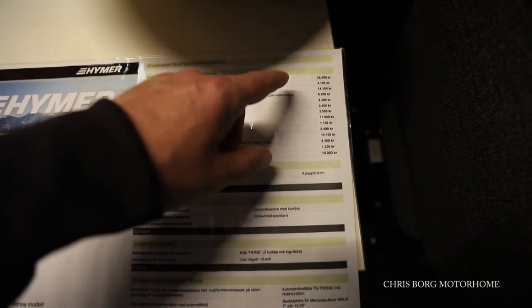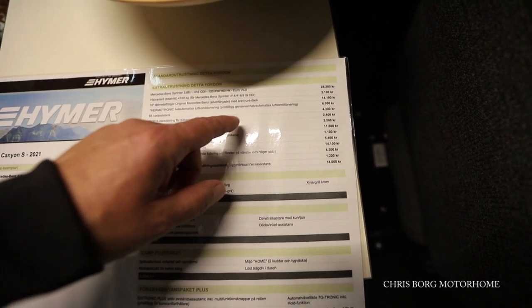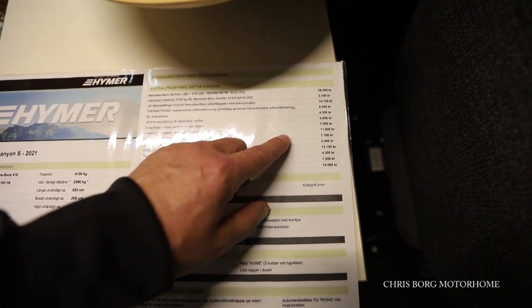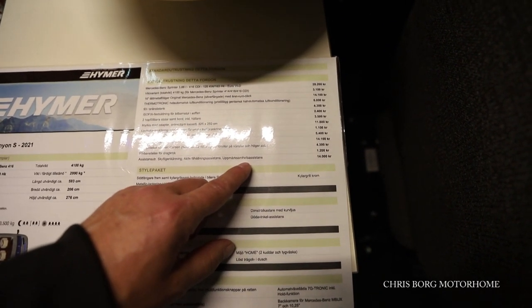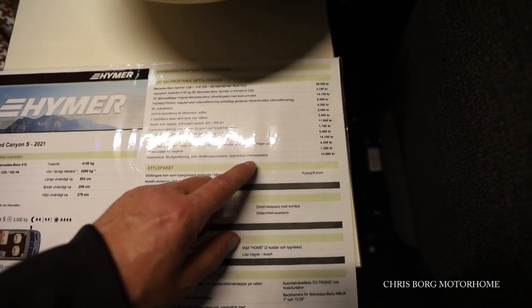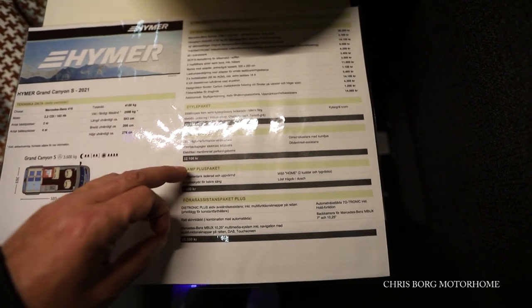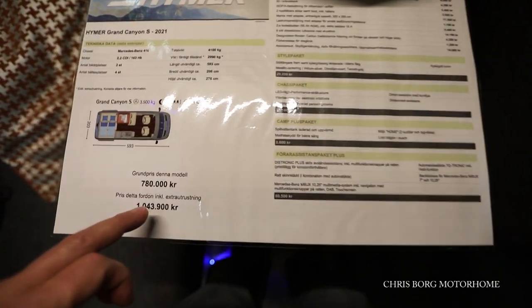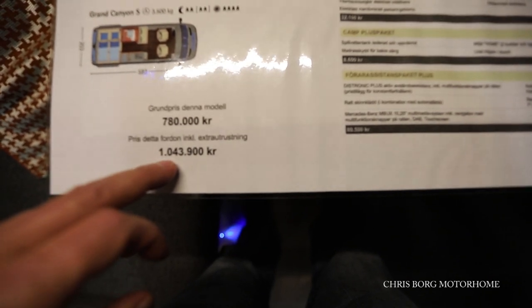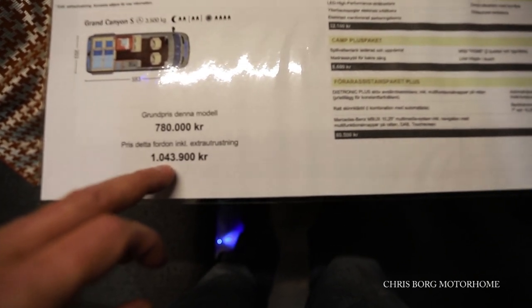It has some options: the engine upgrade is around 2800 euros, 16-inch wheels are 1400 euros, an awning is 1100 euros, and assistance equipment. The styling package is also available. The base price for this one is 780,000 Swedish crowns and it's sold for 1,043,000 crowns, which is maybe around 100,000 euros.